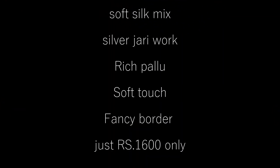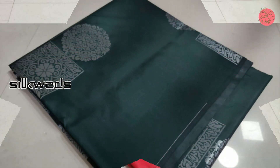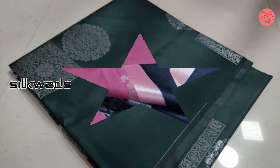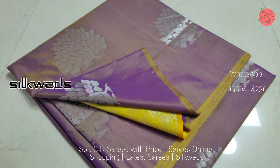Hi guys, welcome to Silkweds. In this video we are going to watch a collection of soft silk sarees. These are soft silk mix sarees having silver zeri work, rich pallu, very soft touch, and a fancy border.